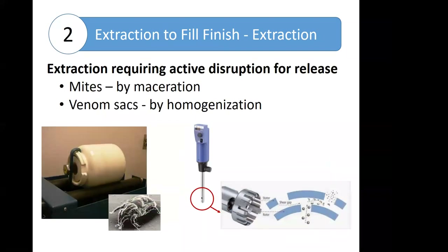Other materials — for example, mites and venom sacs — require active disruption to release the allergens. Because mite whole bodies have a hard exoskeleton, they must be split open first to release the majority of their allergens, often by physical maceration. This is a picture of a ball mill on a roller system in which the mites and some solid beads are placed inside a jar and rolled for a designated period, causing the mite exoskeletons to break open and release the allergens. In the case of venom sacs, they are often broken open using a homogenizer.